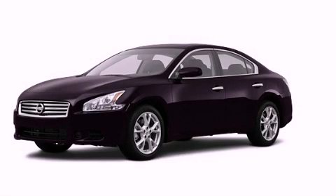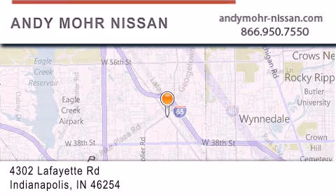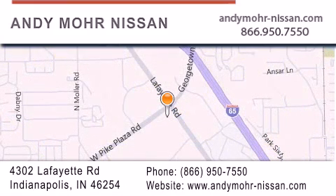Call or visit us right now and arrange your test drive today. Andy Moore Nissan is the place to find new Nissan cars and trucks and used cars in Indianapolis. You can search our new and used car inventory online, get new car pricing, and receive free no-obligation price quotes.